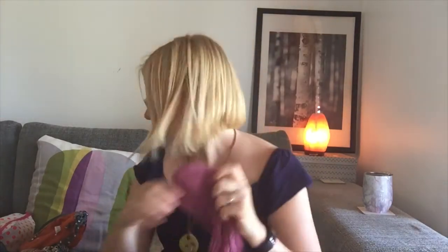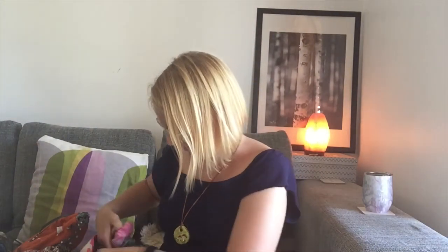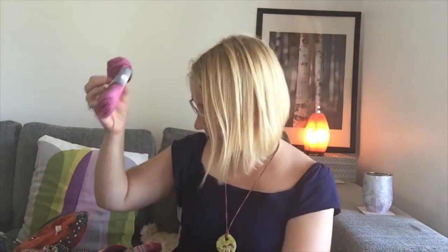The yarn I used is the Filcolana Arvetta — color number 187. It's a fingering weight merino wool: 80% superwash merino and 20% nylon, 210 meters per 50 grams, so 420 meters per 100 grams. These socks used 59 grams.